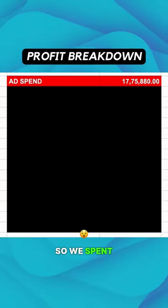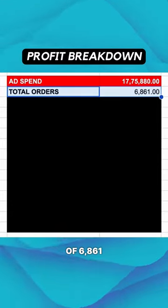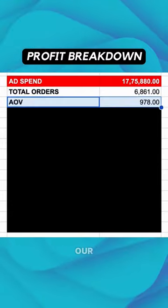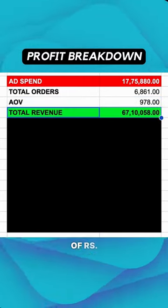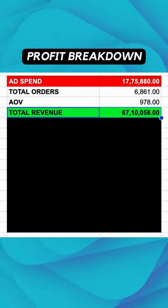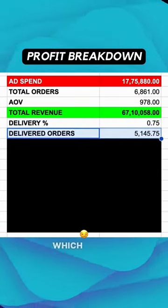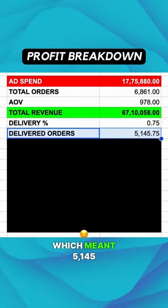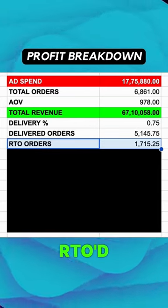We spent 17.75 lakh rupees on Facebook ads to generate a total of 6,861 orders. Our average order value was 978 rupees, giving us a total revenue of 67,10,058 rupees. We only managed to deliver 75% of our orders, which meant 5,145 orders got delivered, whereas 1,715 orders got RTO'd or returned.